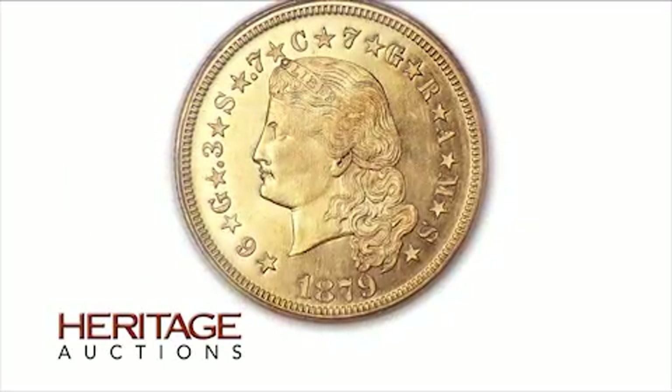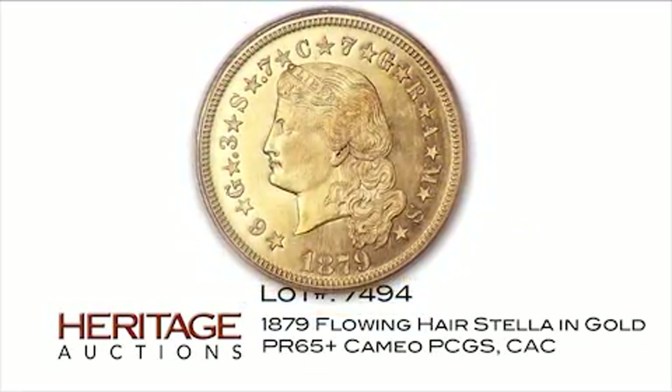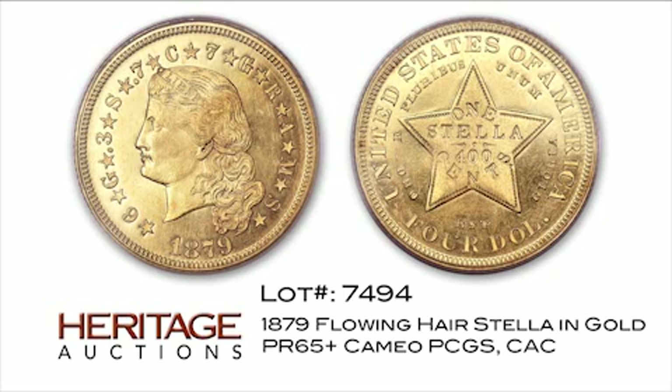The Stella, or $4 gold piece, is one of the most famous and sought-after pattern coins. This specimen in gold, rated as proof 65 plus cameo by PCGS with CAC sticker, is a beautiful example that would have a place of honor in any collection.